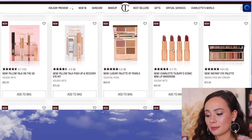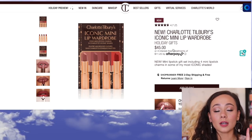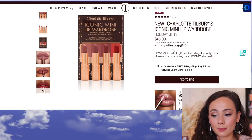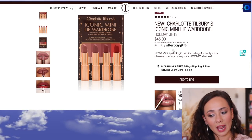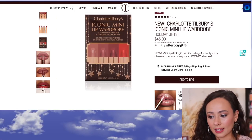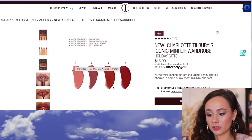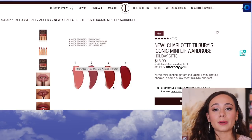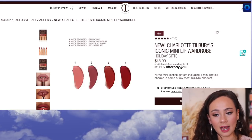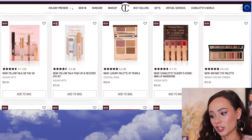The Iconic Mini Lip Wardrobe is so cute. I love Charlotte Tilbury lipsticks — they are legitimately one of my all-time favorite lipstick formulas. You get a mini lipstick gift set including four minis in some of the most iconic shades. One lipstick is about $34, so this is a great way to get a variety of shades without spending $35 per lipstick. I highly recommend this one. The shades are Pillow Talk, Pillow Talk Medium, Walk of No Shame, and Red Carpet Red — iconic shades from wearable to deeper. This is one of my favorite sets.